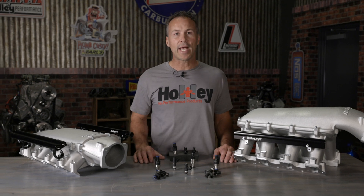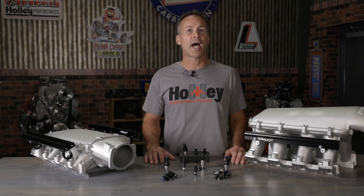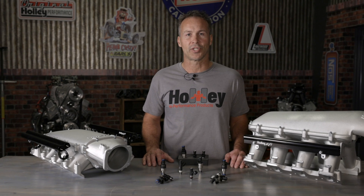Doing your research and making an educated decision can save you time and frustration when it comes to selecting or replacing the injectors in your engine. To learn all about our fuel delivery components and EFI systems, visit us at Holley.com.